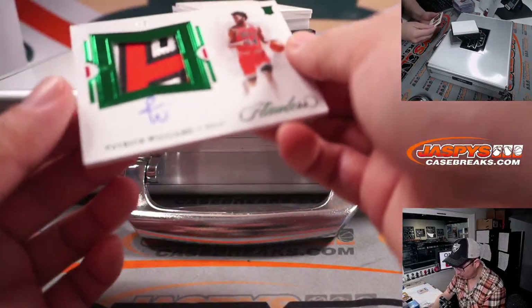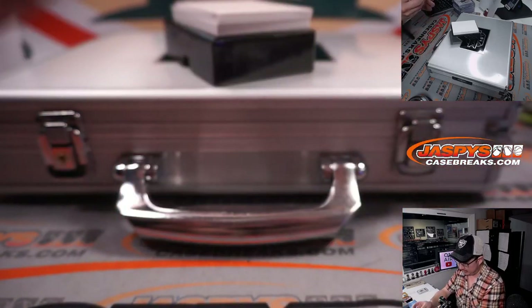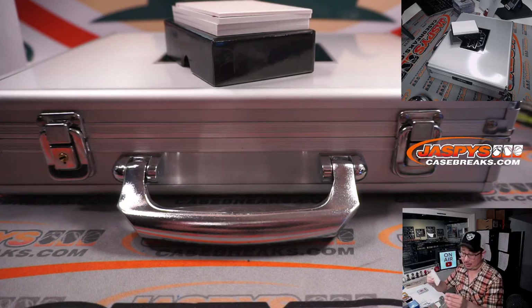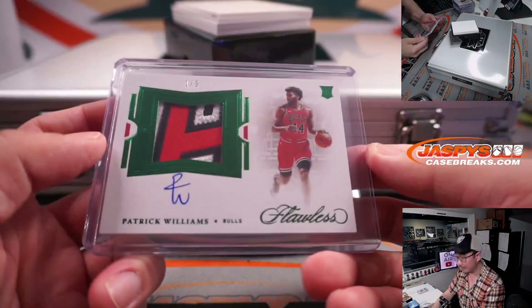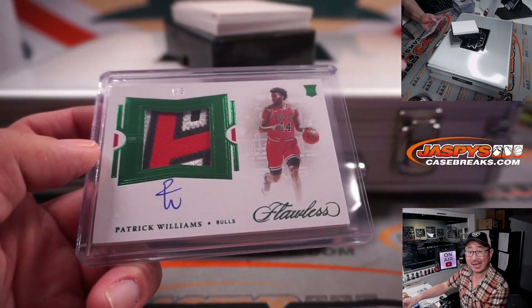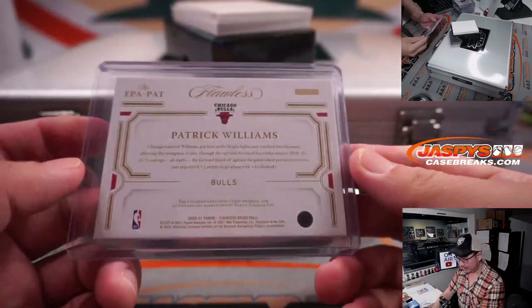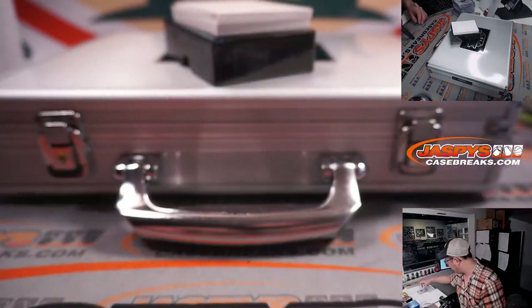We've got a Patrick Williams RPA, 1 out of 5. So that goes to Chicago 1 — that's Angel with Chicago 1. Nice, and a train whistle. All aboard the Big Hit Express. People are saying, hey, all he's got to do is get healthy — he's pretty good.